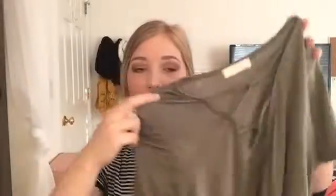Moving on to Ross — I picked up this olive-colored t-shirt. I think it was a small or medium. It's got this crisscross detail on the front, really lightweight and soft. It was about six dollars. I thought it would be really cute with a bralette and a crystal necklace — really cute and trendy.